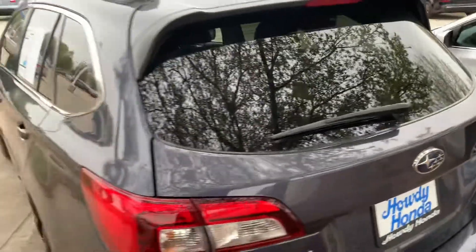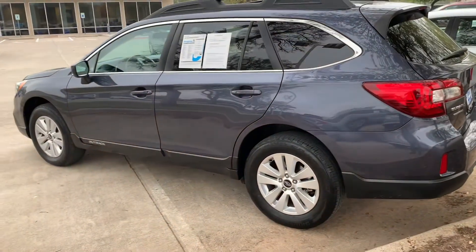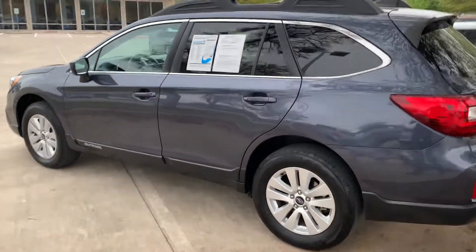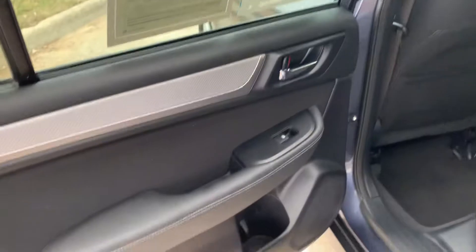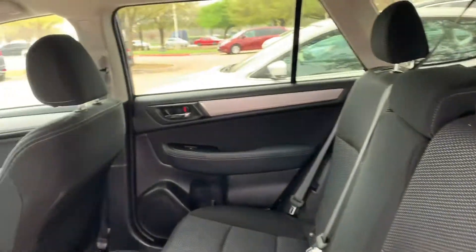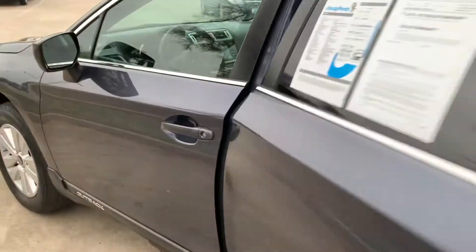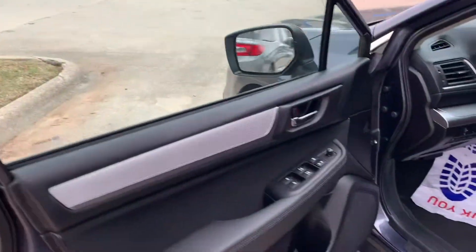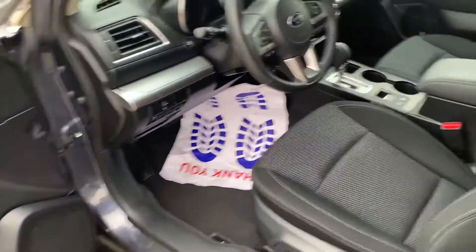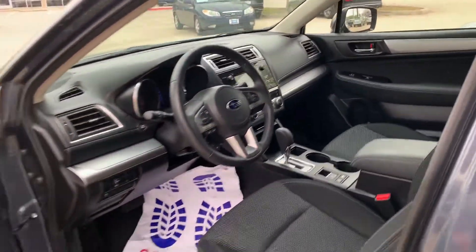It's got a backup camera for you to see. It's the premium edition. Got your backup camera.